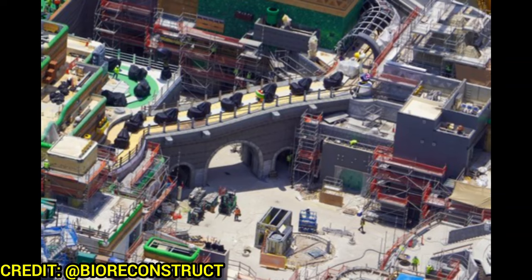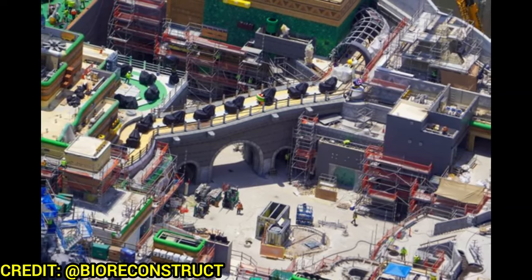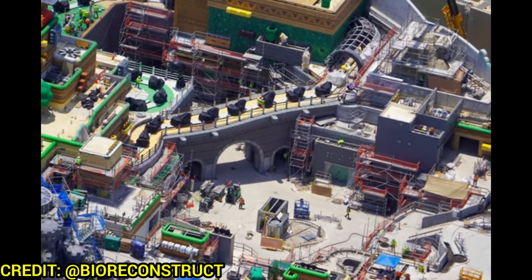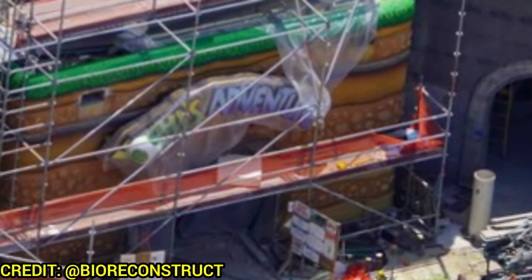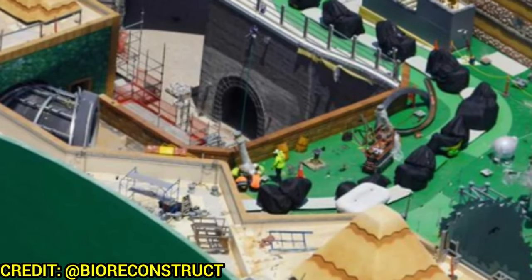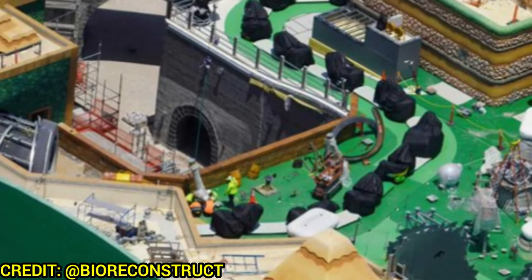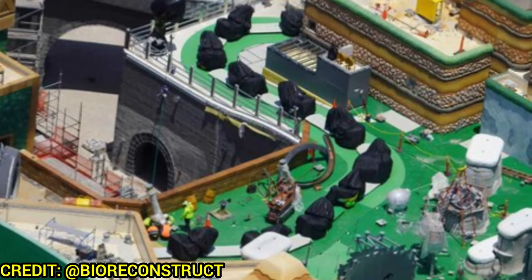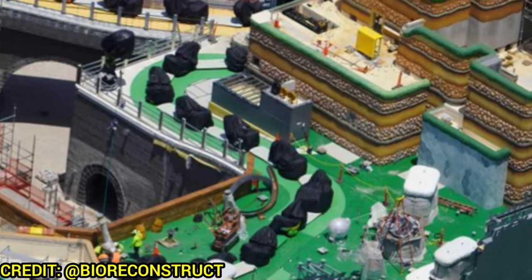Still need to fully enclose the tunnel into the show scene for the attraction, but lots of gray here — the color should begin making its way over to this side now that the other side seems done. The Yoshi's Adventure sign is newly installed and still wrapped up, looking absolutely great. Another shot of the Yoshi's Adventure attraction shows landscaping happening on the ride itself, with lots of greenery and some more animatronics appearing.